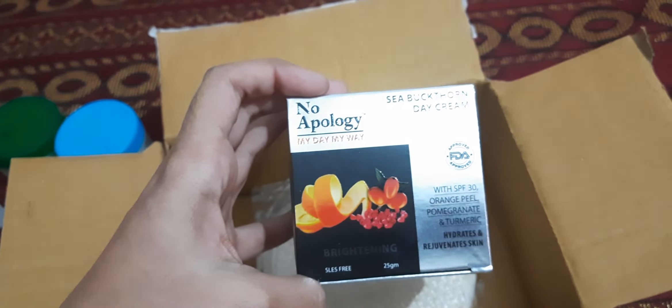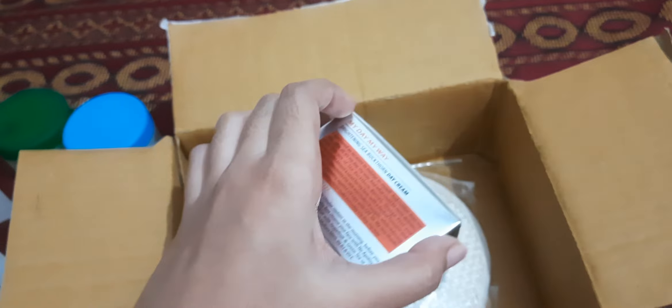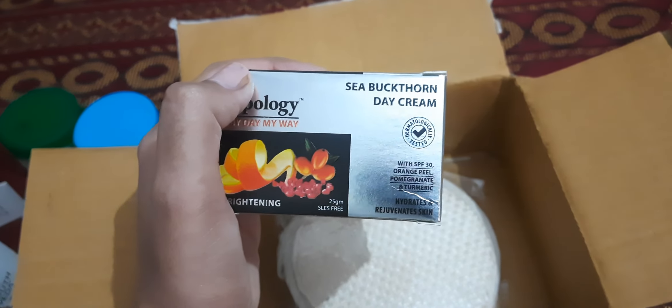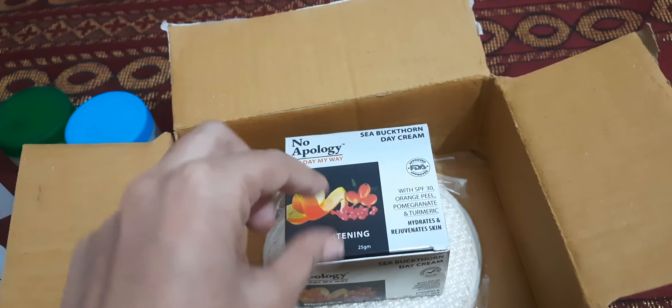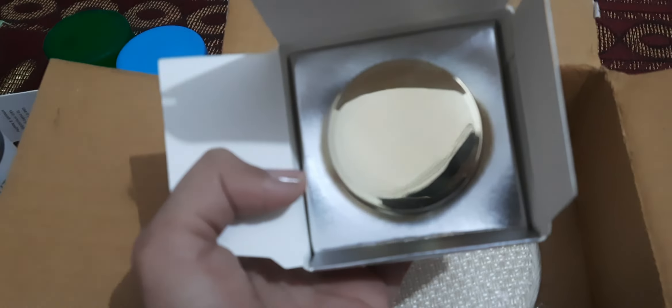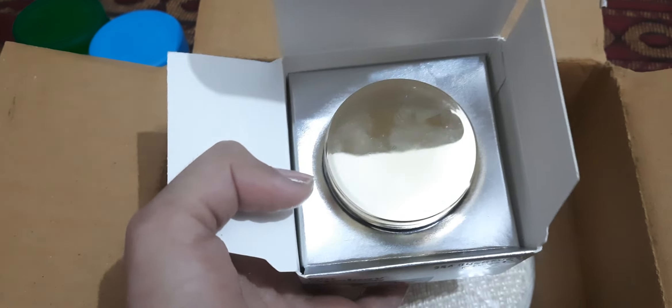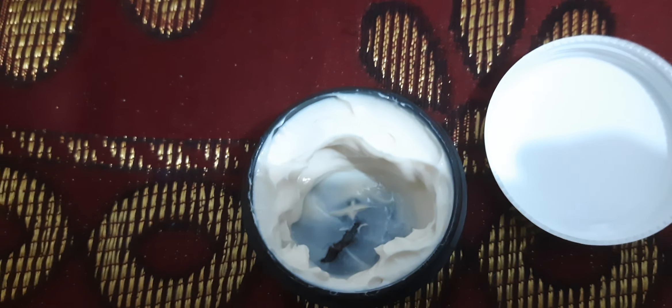This is 25 grams of Day Green — a brand I have never heard of before, and I'm sure you haven't either. It's 25 grams of the product, and I didn't first believe that a sample product like this would come in a box. There's also a face mask. This is how it looks — let me open it. The quantity is about 25 grams, which is less but okay for a sample.